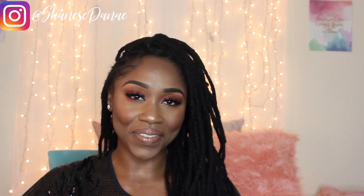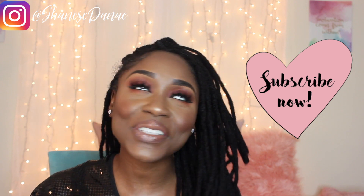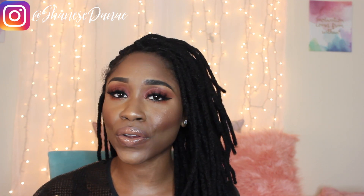Hey guys, welcome back to another video. If you are new to my channel, make sure you hit that little subscribe button and join the family. Anyway, let's get into this video because I know the reason why you clicked it in the first place is because you're curious — like, wait, you have locks? How?